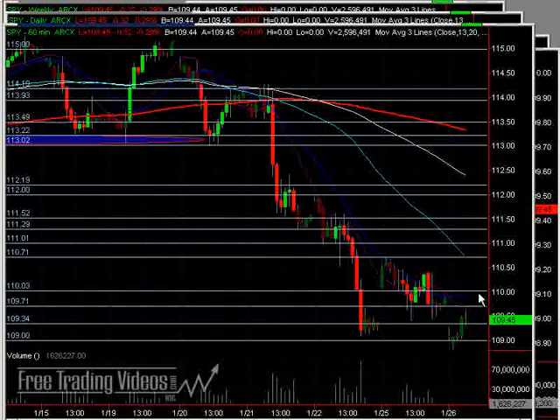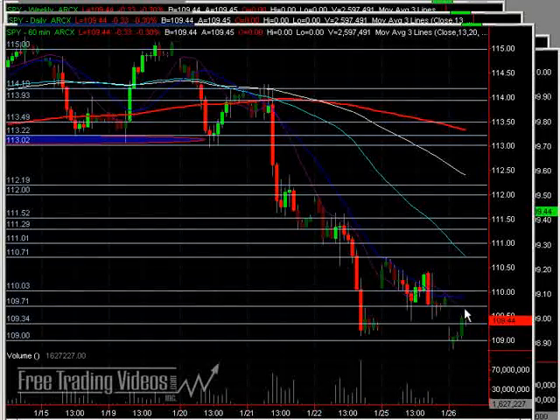So is the selling pressure going to return today? That's going to be based a lot on how the market opens. I'm going to be watching that for at least a few minutes — 5, 10, 20 minutes — to see how that shapes up.